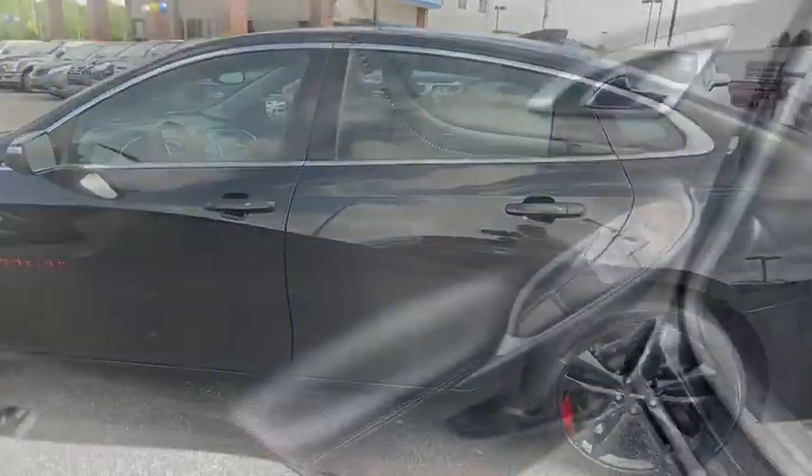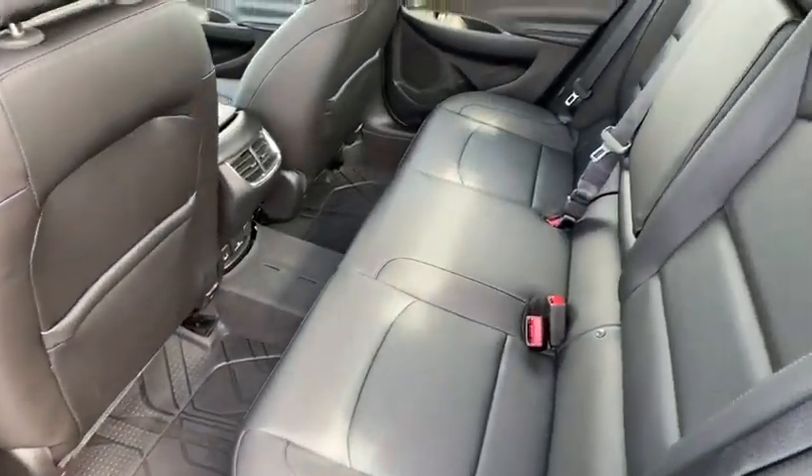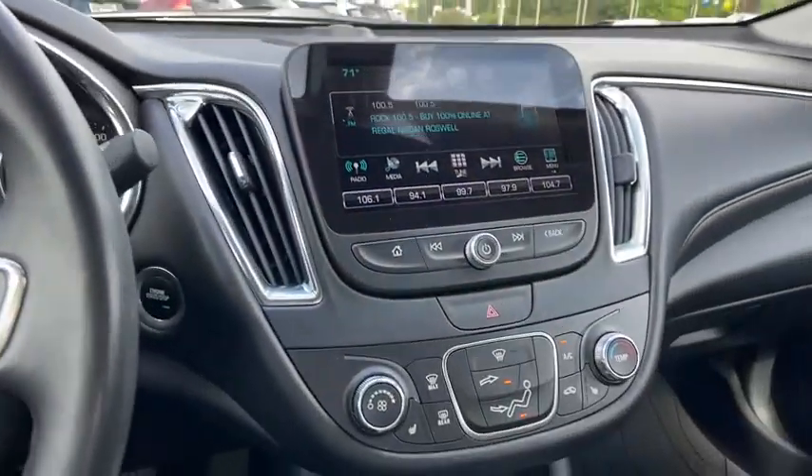Remote engine start, traction control, Bose sound system, navigation system, dual airbags, power steering, four-wheel disc brakes, floor mats, auto...